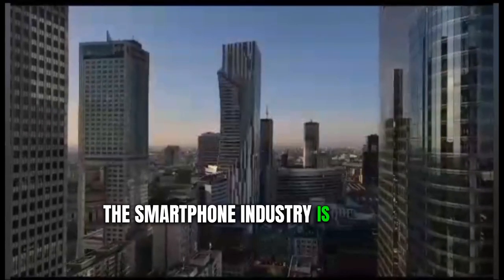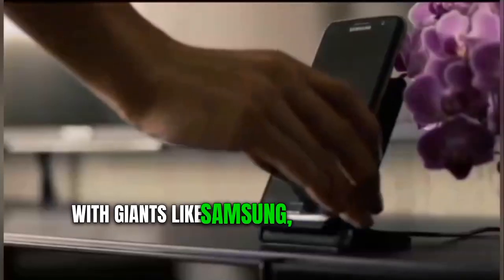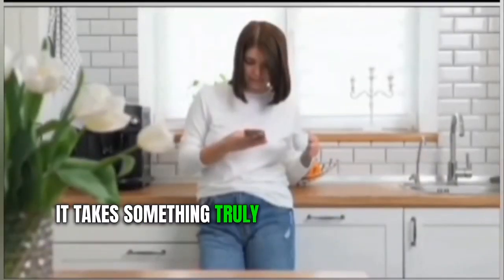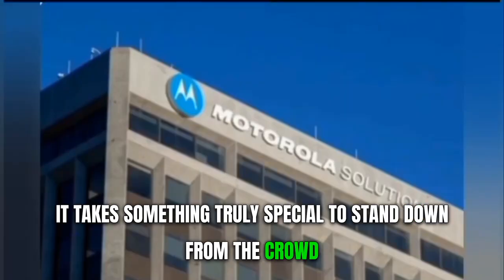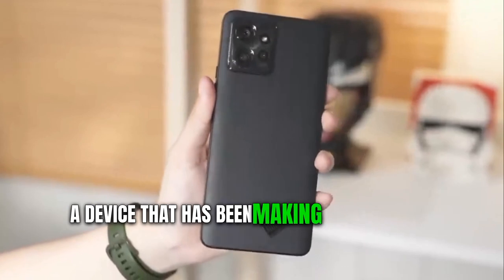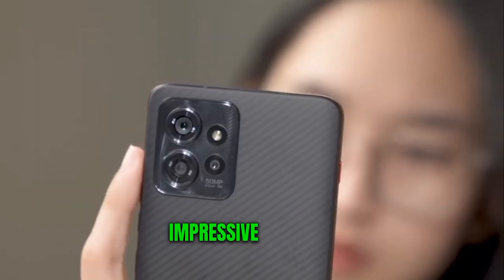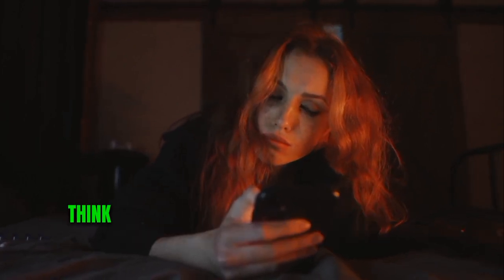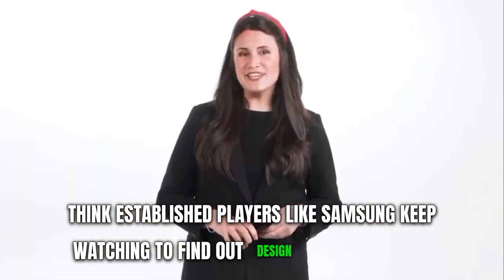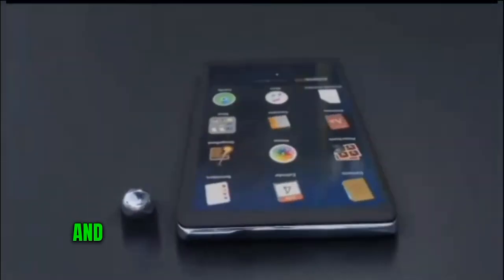The smartphone industry is fiercely competitive and constantly evolving, with giants like Samsung, Apple, and Google dominating the market. It takes something truly special to stand out from the crowd. Enter Motorola's new ThinkPhone, a device that has been making waves in tech circles for its innovative design and impressive features. Could this newcomer really outthink established players like Samsung? Keep watching to find out.